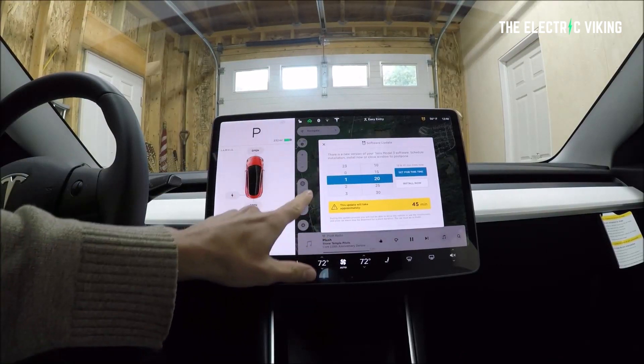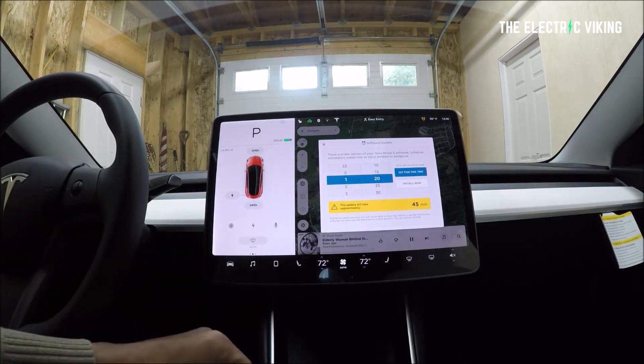Tesla just released a free over-the-air update, which is way more important than people realize. In fact, this is what all cars should be doing. All new cars should have this feature. I think it's vital.